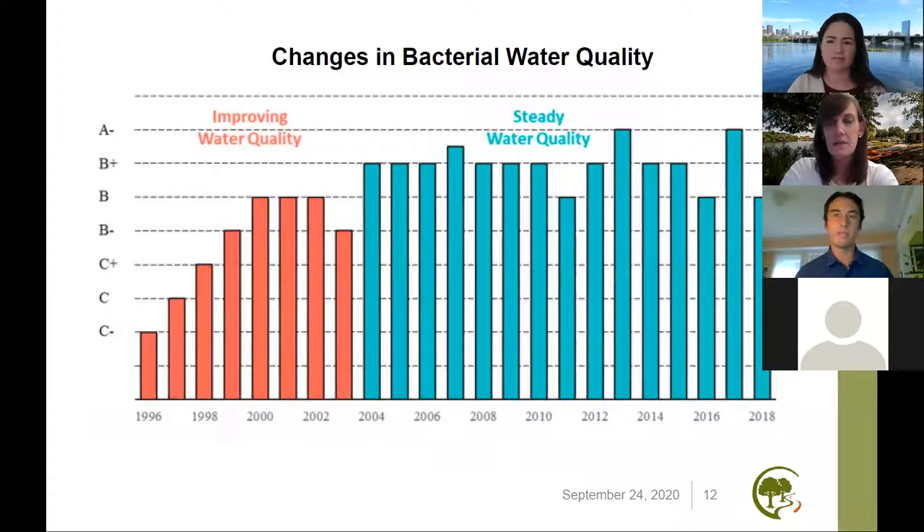I think a lot of people have seen this kind of data before. This is the EPA's bacterial water quality report card — a measurement of how much fecal contamination is coming into the Charles River. For the last 30 years, this has been the biggest part of the conversation about how clean the Charles River is. And as incredible investment has been made in the river and there's been closure of combined sewer overflow locations, we've seen really rapid and amazing improvement in bacterial water quality. That improvement has kind of steadied out over the last 15 years.